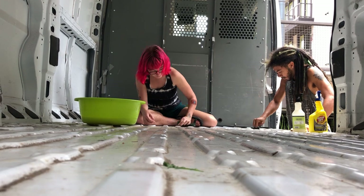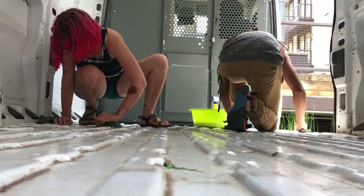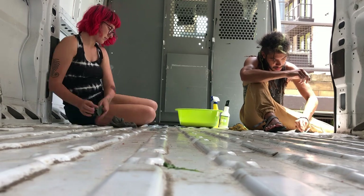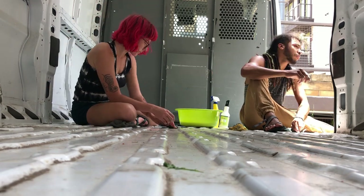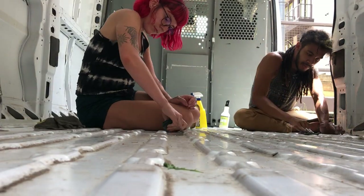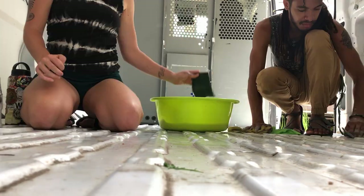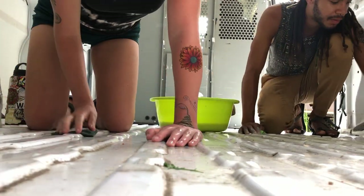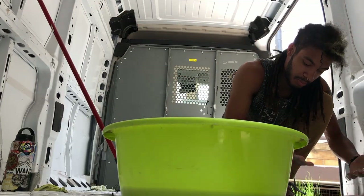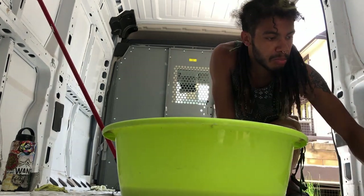We started out by scrubbing the floors because the first thing we were going to do was put in the floors, so we just needed those to be nice and clean. We scrubbed it, got rid of rust, painted over spots that had a little bit of rust — luckily there wasn't too much. We crawled under the van and checked down there too, and everything seemed to be in pretty solid order for the amount of miles and use as a work truck. Next we had to do something about those holes in the floor.